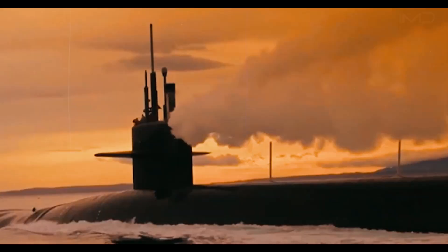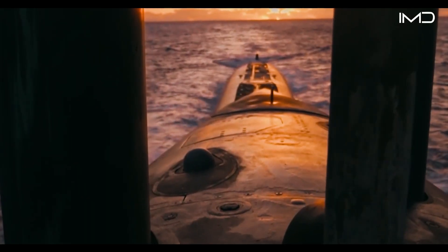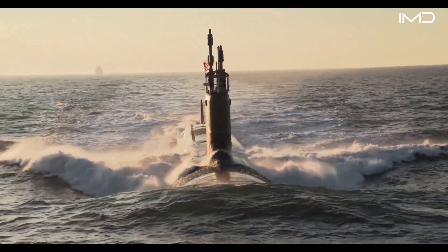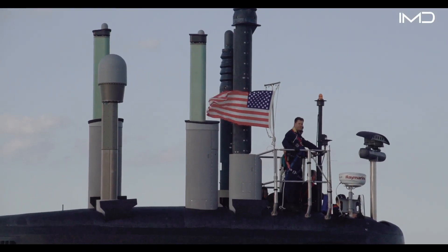Submarines are self-contained warships that operate deep underwater, relying on advanced technology and tightly coordinated crews to survive and complete their missions. These vessels are capable of plunging to depths exceeding 1,000 feet, where the crushing force of the ocean is relentless.